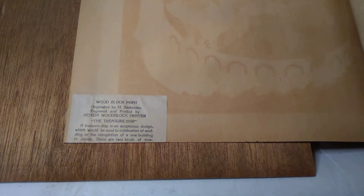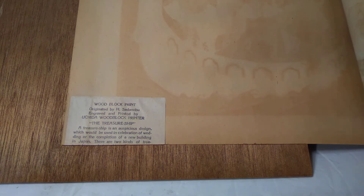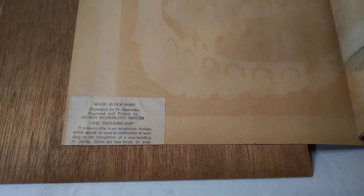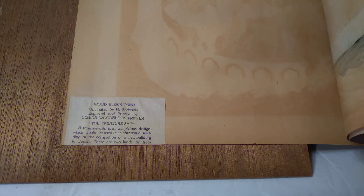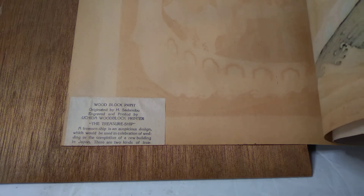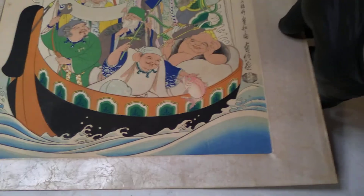There's a little paper label over here. It reads: 'Woodblock print originated by H. Satanobo, engraved and printed by Uchida woodblock printer. The treasure ship — a treasure ship is an auspicious design which would be used in celebration of a wedding or the completion of a new building in Japan. There are two kinds of treasure...' — oh no, I want to read the rest of it. Isn't that amazing!